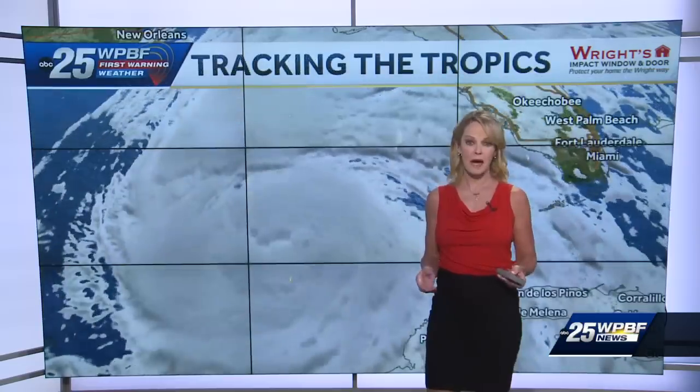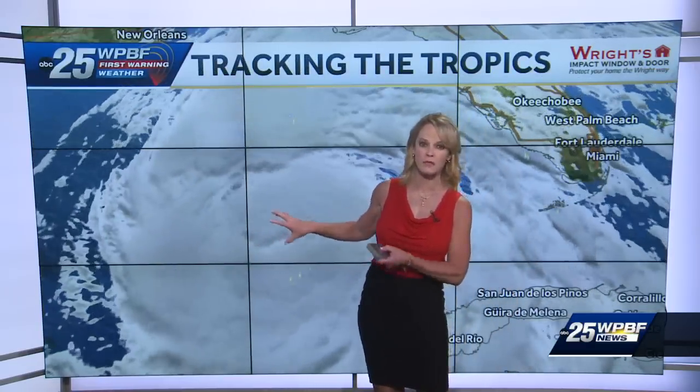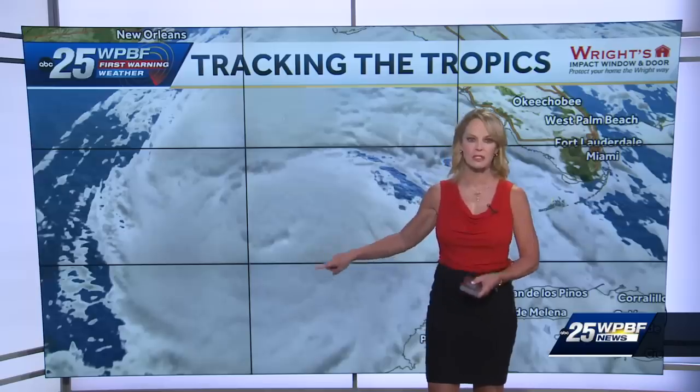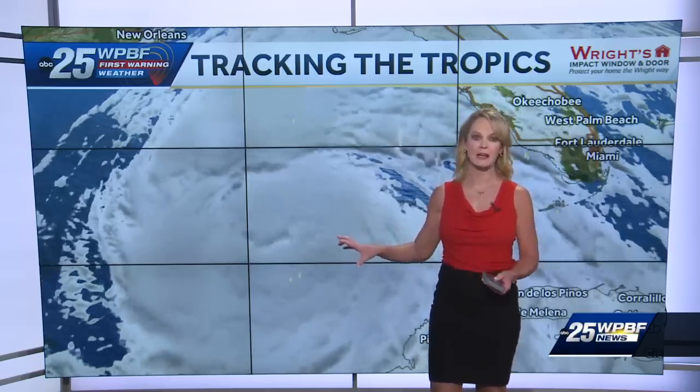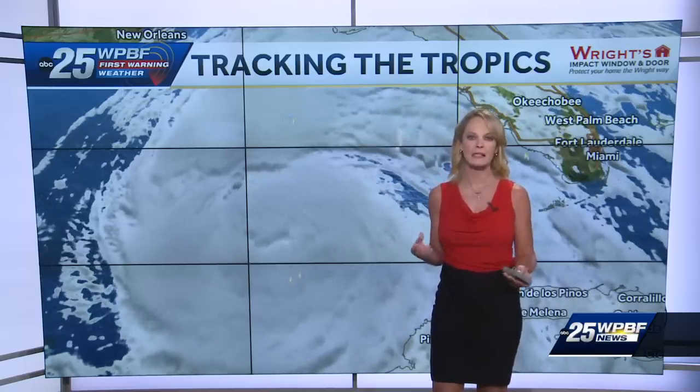It maintains its status as a Category 1 moving up through Georgia, and then takes a left-hand turn as a strong tropical depression remnant low over parts of the southern states like Alabama. Bottom line, it's going to be a long time coming. We're starting to see the eye wall develop further, and you can even see some lightning strikes with our 3D satellite image around the heart and core of Helene.